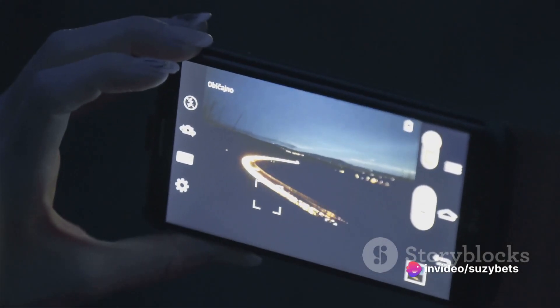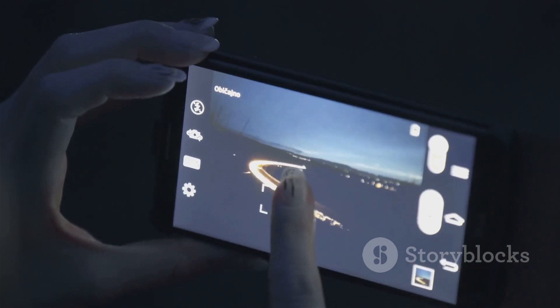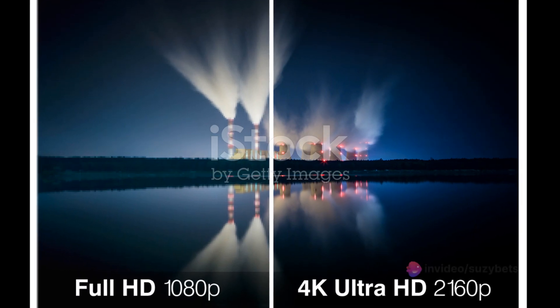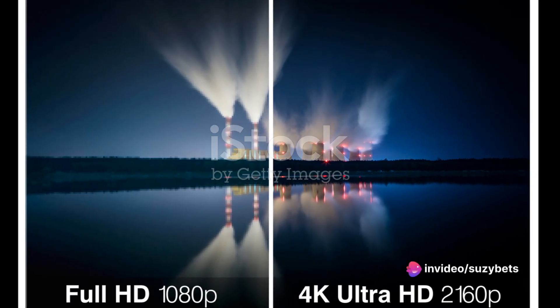Let's dive right into the features that make the Ultra 24 stand out. First off, we have the improved camera system. This isn't your everyday camera upgrade — we're talking about a camera that has been redesigned from the ground up with advanced sensors, promising sharper, more vibrant images than ever before. Compare this to the Ultra 23's camera system, and the enhancements are clear.